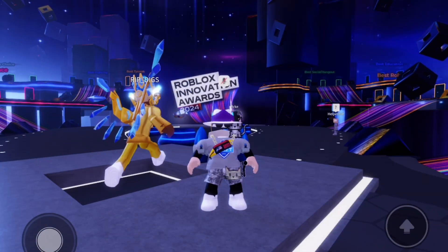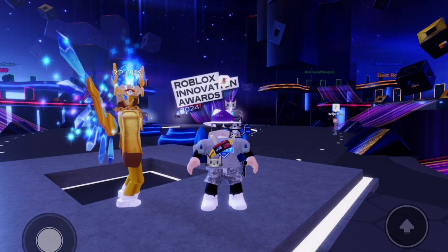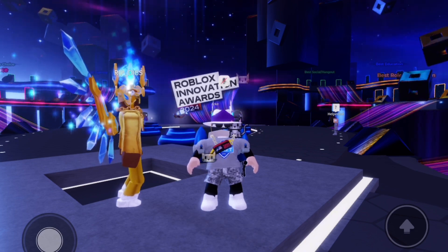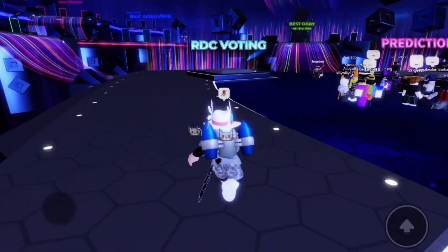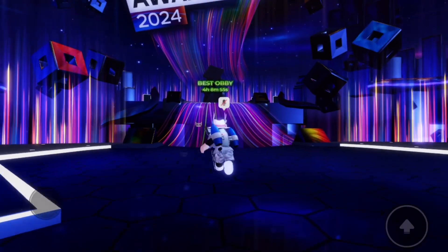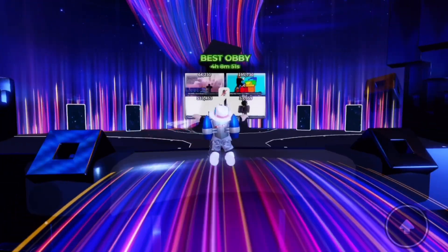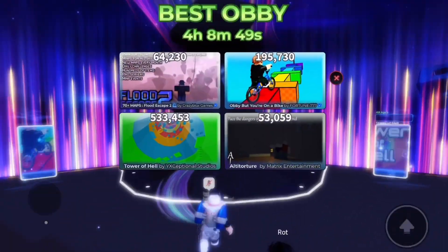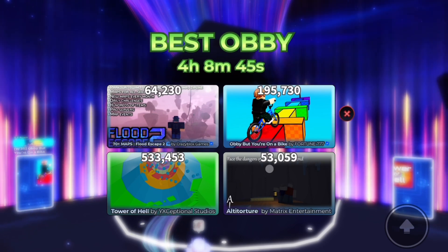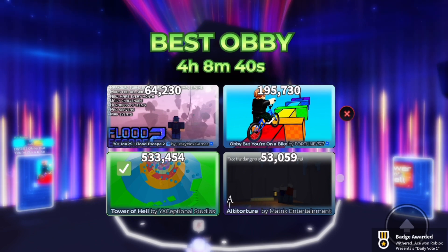Hi guys, welcome back to another video. In this video I'll be showing you how to get the Roblox Innovation Awards 2024 pin that says 'I voted'. The first thing you want to do when you join the game is go up to this daily voting platform and vote for the best obby — I obviously did Tower of Hell because it's like the best sort of obby.